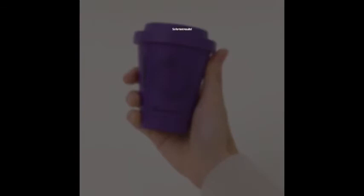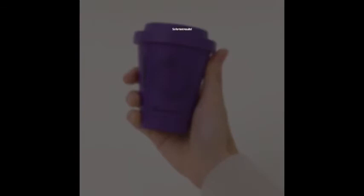So for test results: application feels great, absorption is fantastic, real effectiveness agreed. If you care about healthy skin, I definitely recommend Haruharu Wonder Cream. I'll see you next time.